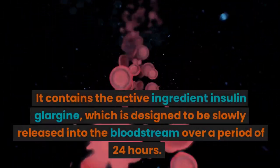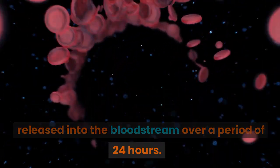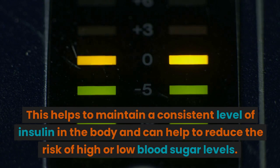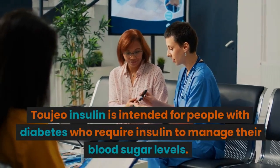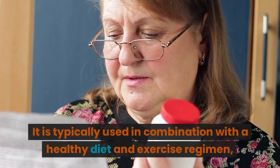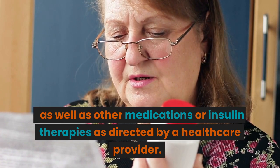It contains the active ingredient insulin glargine, which is designed to be slowly released into the bloodstream over a period of 24 hours. This helps to maintain a consistent level of insulin in the body and can help to reduce the risk of high or low blood sugar levels. Toujeo Insulin is intended for people with diabetes who require insulin to manage their blood sugar levels, typically used in combination with a healthy diet, exercise regimen, and other medications or insulin therapies as directed by a healthcare provider.